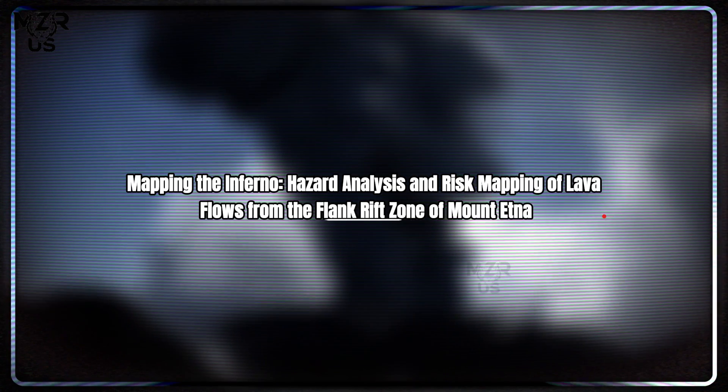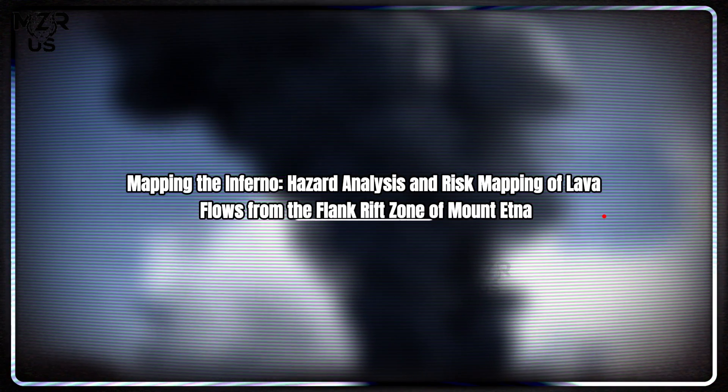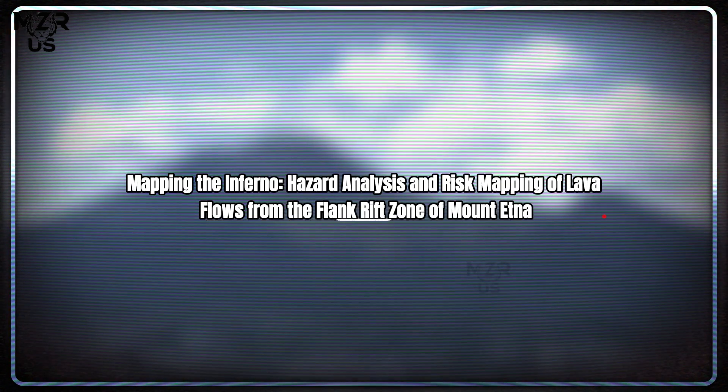Mapping the Inferno: hazard analysis and risk mapping of lava flows from the flank rift zone of Mount Etna.